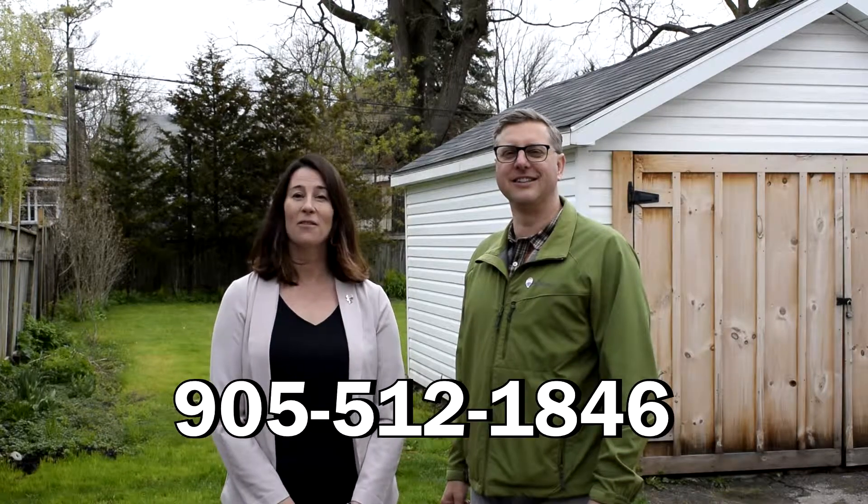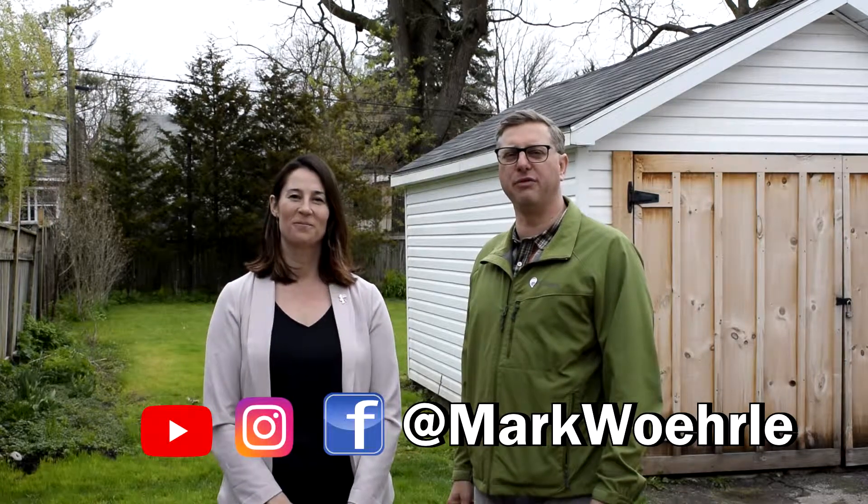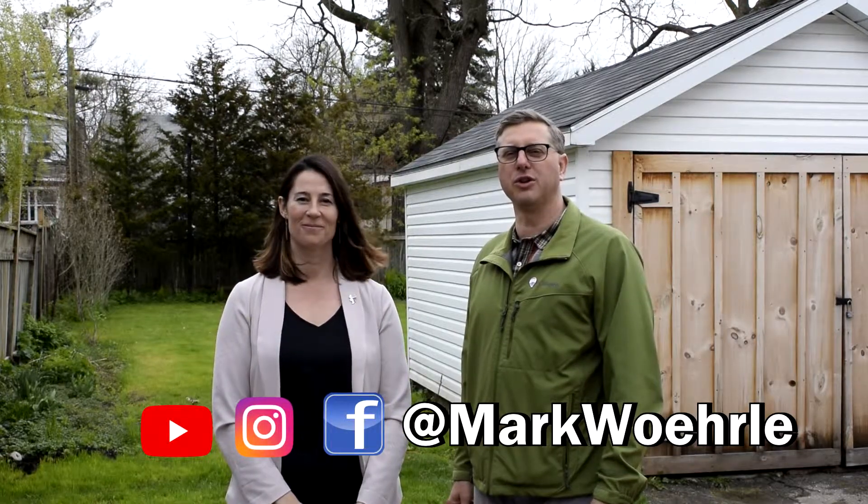Thank you for visiting us at 84 Ontario Street in beautiful Brantford, Ontario. If you would like to book an appointment to view this home, or if you would like to buy or sell your home in Brantford, please give us a call. My name is Wendy Tanner, and my name is Mark Worla. We can be reached at 905-512-1846, or please watch more of our Homes for Sale videos on our YouTube, Instagram, and Facebook channels. Looking forward to your call.